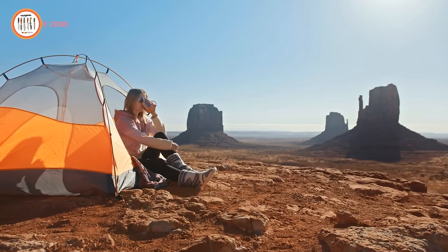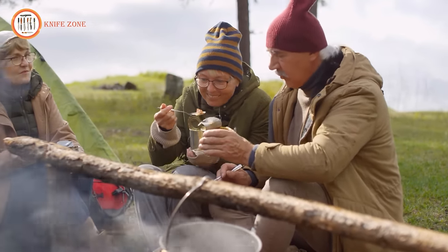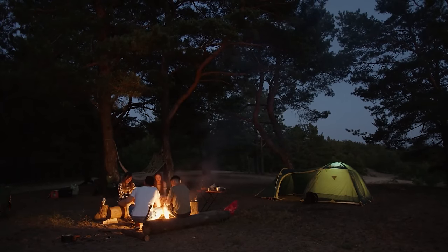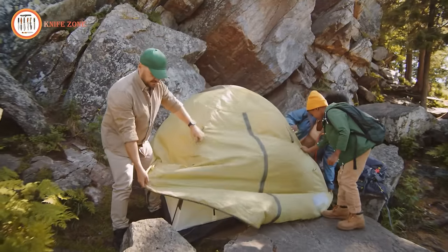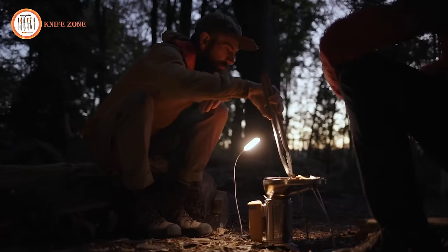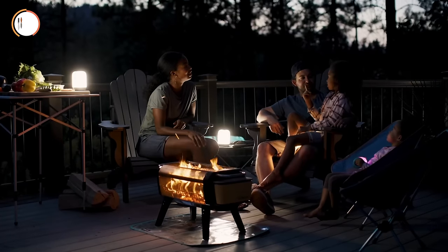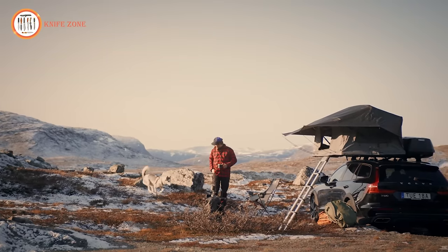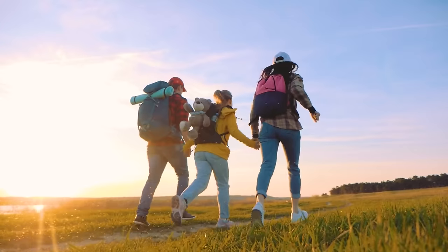Step into the future of outdoor exploration with the Top 15 Next Level Camping Gear and Gadgets of 2024. Embrace innovation and convenience as we unveil a curated selection of cutting-edge tools designed to elevate your camping experience. From advanced shelters to high-tech cooking appliances, each item promises to enhance comfort, safety, and enjoyment amidst nature's embrace, where every gear and gadget embodies the spirit of adventure.